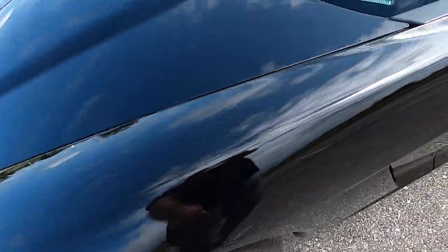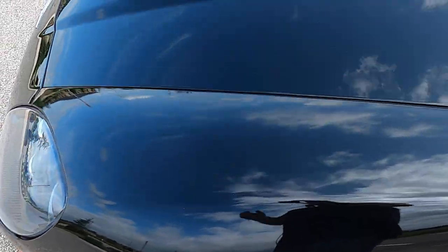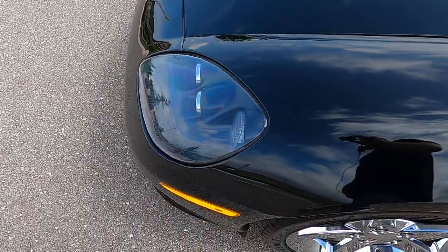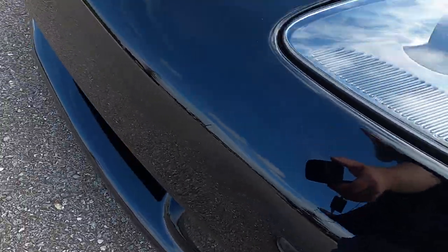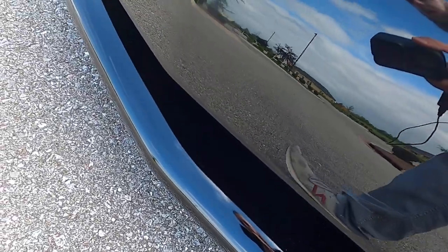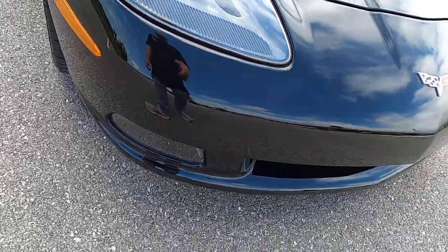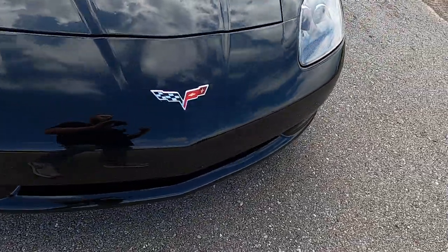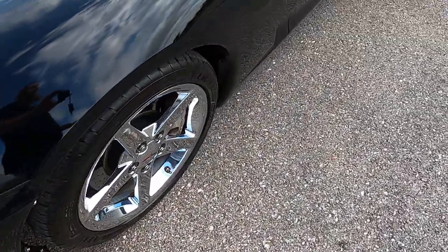It looks flawless. The front driver's side fender — no marks on there at all. The hood is completely flawless. Even down below on the lower portion of the front bumper, typically where there's tons of rock chips, and the fog lights get it pretty bad — there's absolutely no marks at all, nothing. I can't even classify anything as superficial because there's just nothing there. It looks perfect.